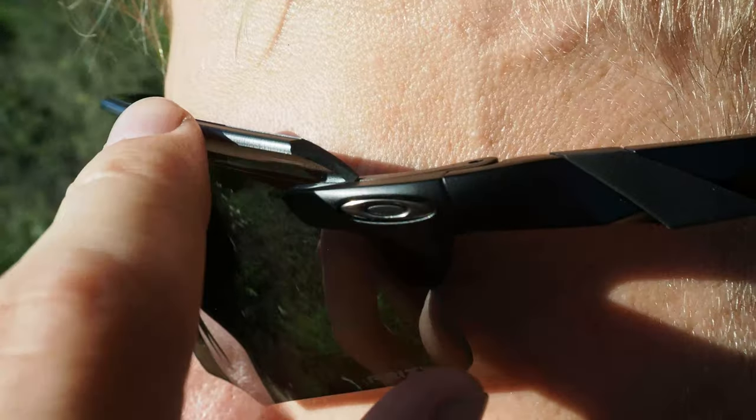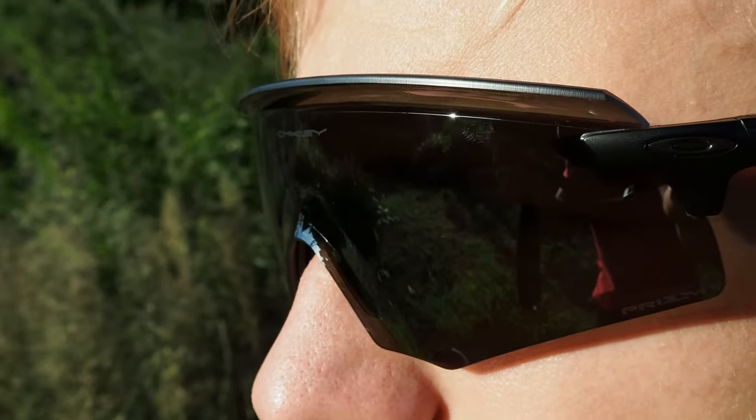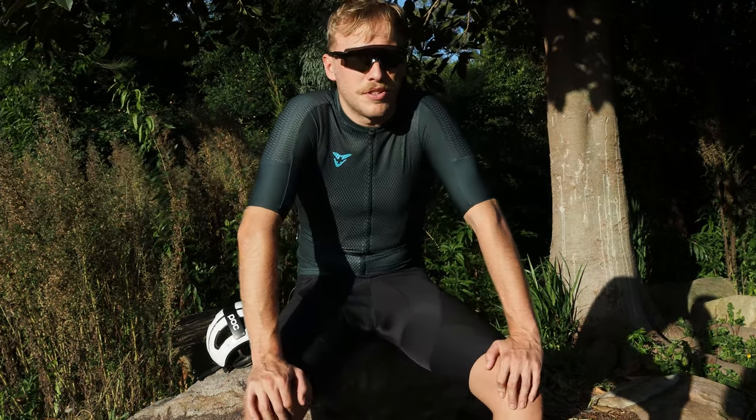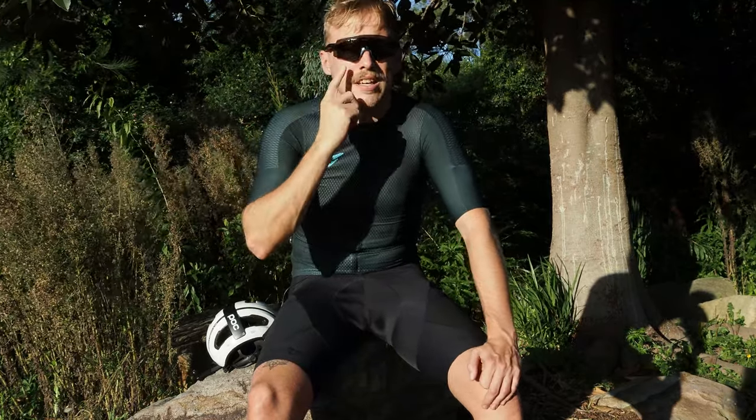Zoom in a little more though and you'll notice a pretty interesting and unusual 3D shape to the lens, which flares upwards and outwards at the top as well as around the nose. According to Oakley, the Encoder is the result of revolutionary lens design which has basically allowed them to extend the wrap and rigidity in the key areas here and here.